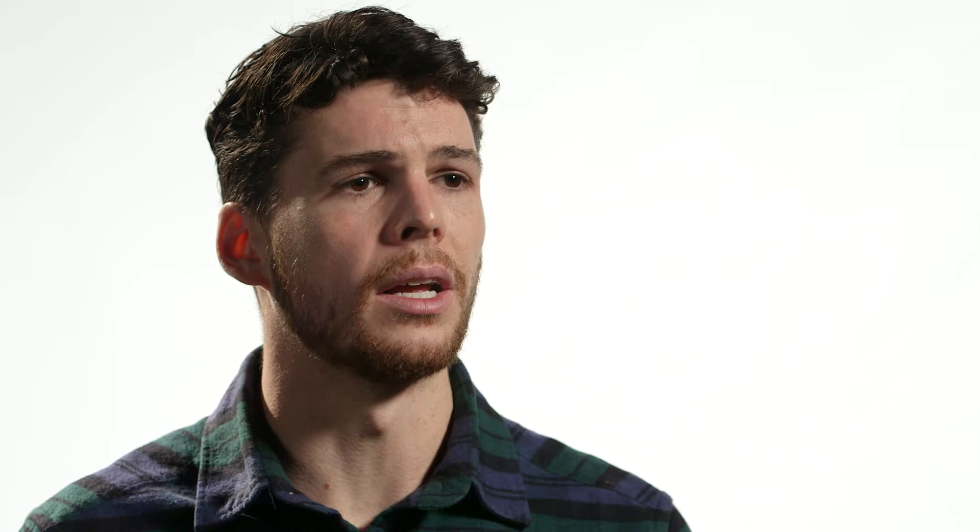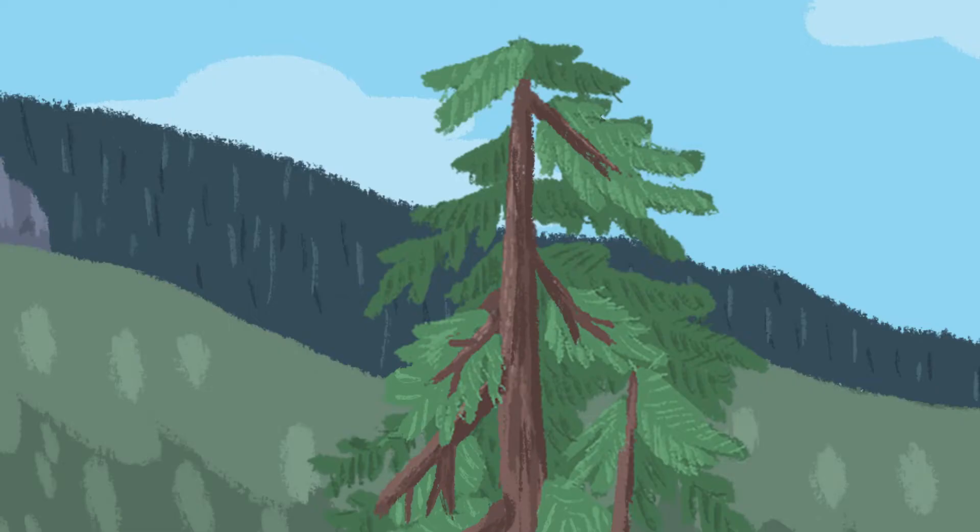The big question is: do we want to retool our industry and move towards second growth harvesting and away from old growth logging now? Do we want to make that our choice, or do we want to cut every single one of these big trees and be forced to make that move?